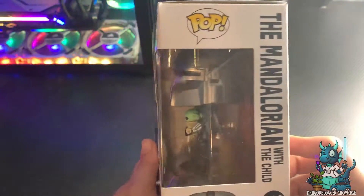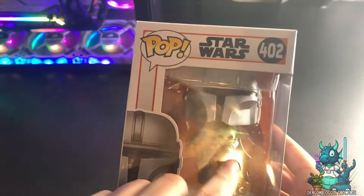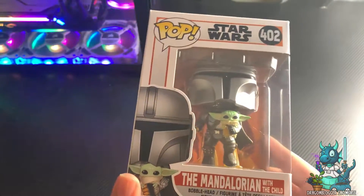What's really cool is that you can see that he's wearing a jetpack and flying up with Grogu in his hands, and I absolutely love that.